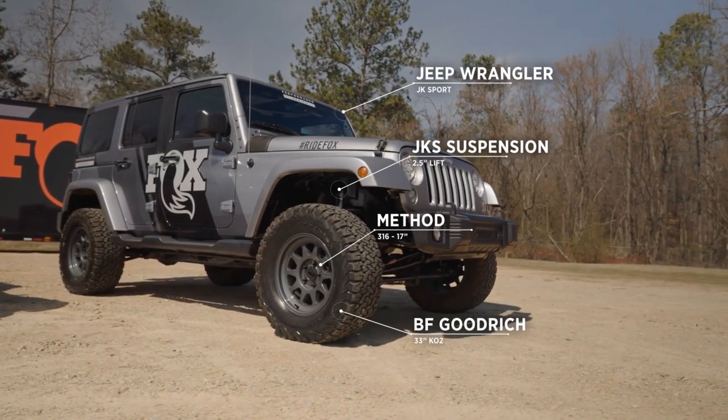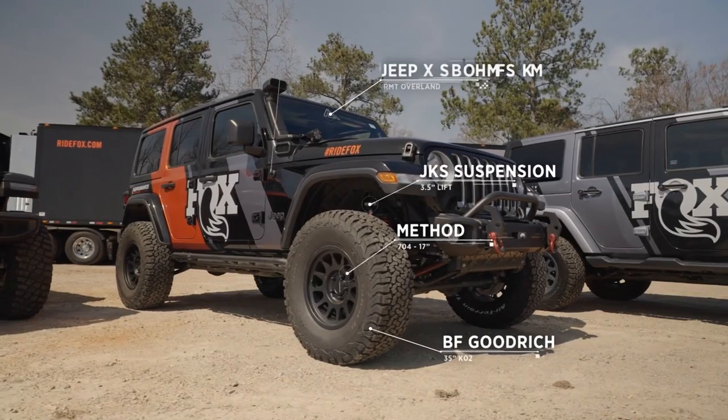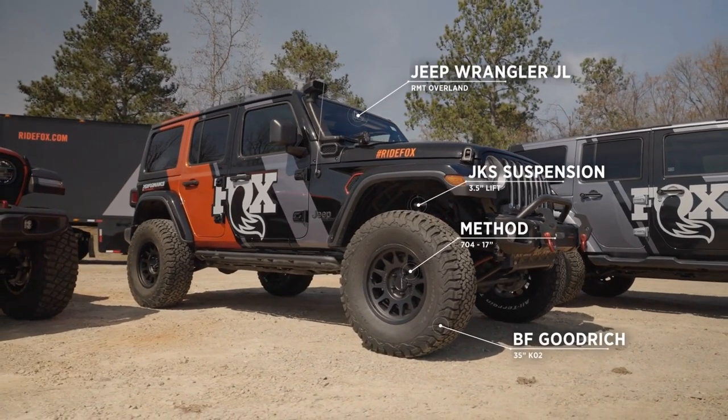We're using Jeeps today. The reality is these types of changes have a similar effect on any platform that we make suspension for.